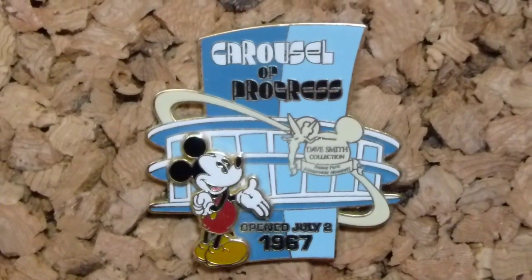There's another Carousel of Progress pin and this is part of the Dave Smith collection. I'm not quite sure where it was released, but it commemorates the New York World's Fair and when Carousel of Progress opened. It says 'Open July 2nd, 1967' and shows a really vintage Mickey in front of the attraction. It's just really cool, very vintage and retro looking — which I love. I love vintage Disney so I'm really pleased that my Carousel of Progress collection has really expanded.